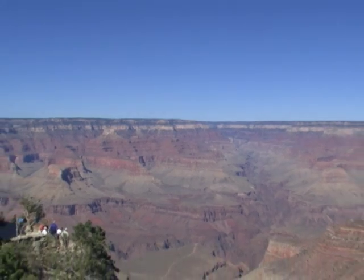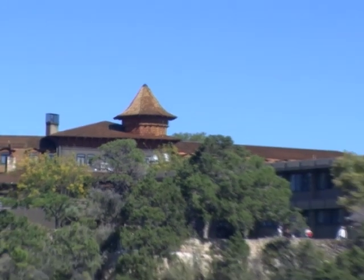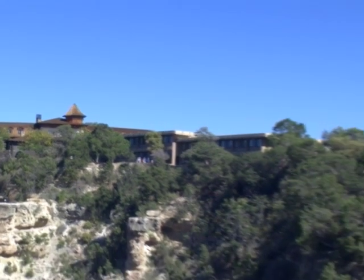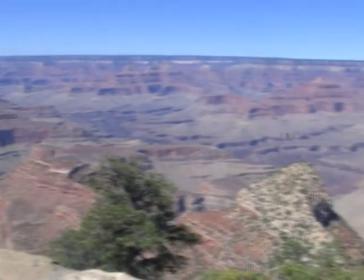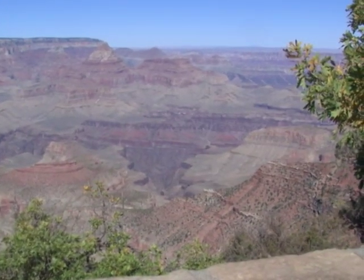It makes the time and distance you've come all worthwhile. At historic Grand Canyon Village, you'll have time to stroll along the canyon rim and explore hotels, gift shops, and other unique buildings registered as National Historic Landmarks. Here you can take in more breathtaking views and shop for mementos of your Grand Canyon tour.